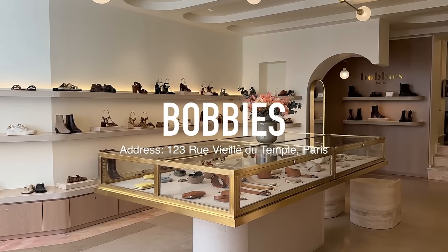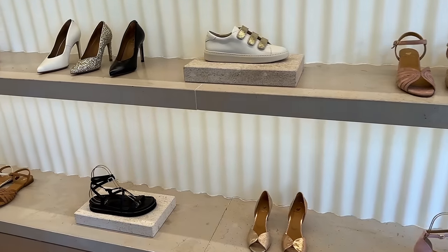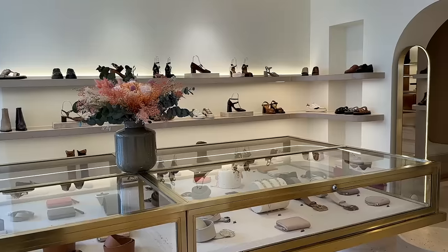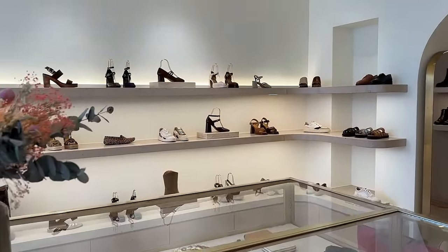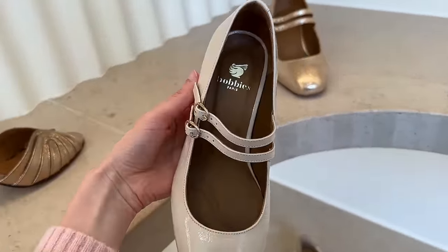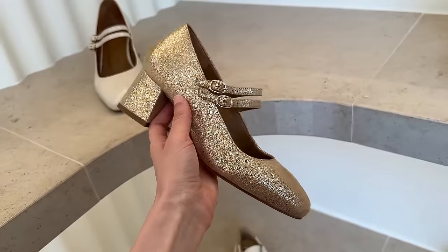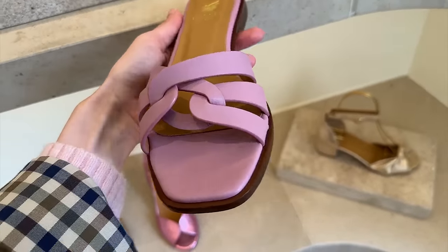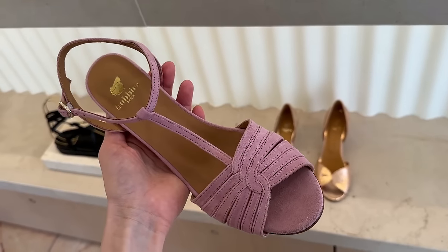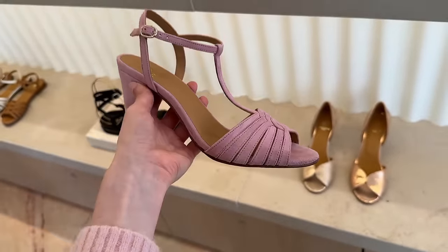Bobby's is a shoe brand that I see a lot of Cezanne fans asking questions about online. They have quality shoes with beautiful designs. I visit their store when I can, when I'm in Paris. Oftentimes the store doesn't carry the full collection, and this time I went to look for these sandals but unfortunately they were not available. In terms of sizing, I fit in size 38 from Bobby's, which is also the size I wear from Cezanne European-wise. Cezanne 38 translates to US 7, so if you are Cezanne US 7, you will probably fit in Bobby's size 38. In my next vlog, I'm going to go to Jeunac, which is another shoe brand from Paris that is really popular.